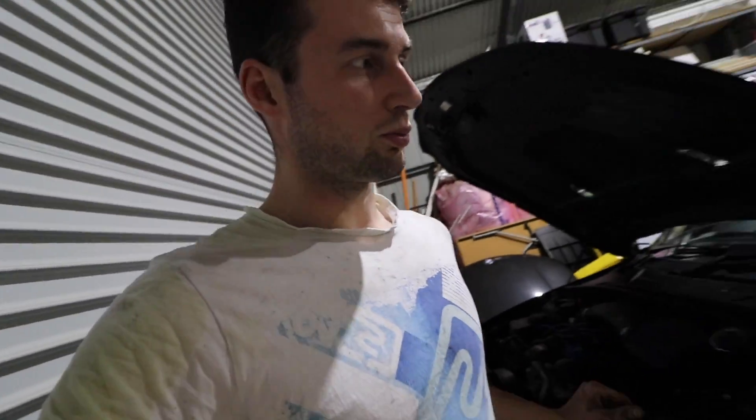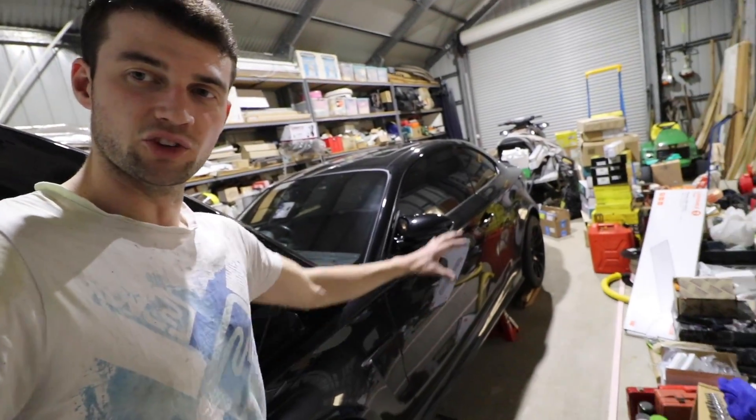For any companies watching this video, if you want to support the car and sort something out so that I can run some other modifications, I'd be happy to put your labeling over the whole side of the car so it'll get seen in all the content. Anyway, I'm going to try and finish this job and see if she runs well and see if there are no other coolant leaks.